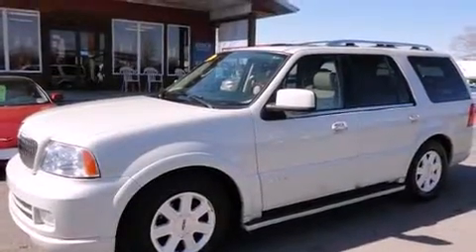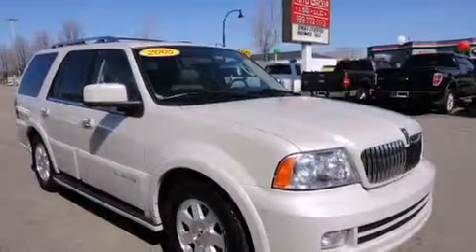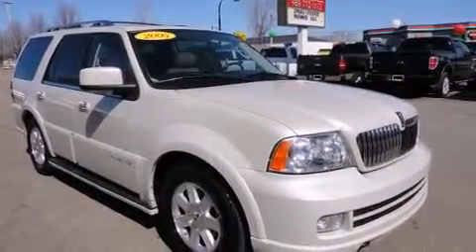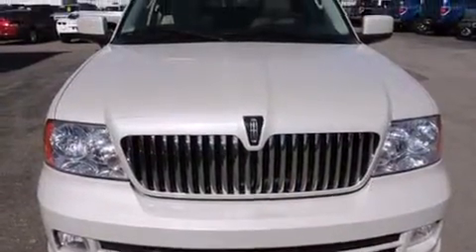You can expect a lot from the 2005 Lincoln Navigator. A 5.4-liter V8 engine pairs with a sophisticated six-speed automatic transmission, and load-leveling rear suspension maintains a comfortable ride. Four-wheel drive allows you to go places you've only imagined.